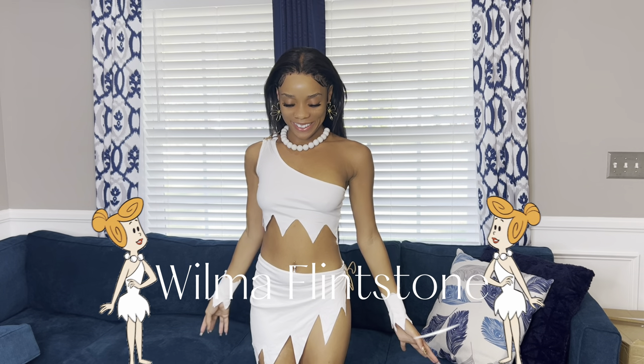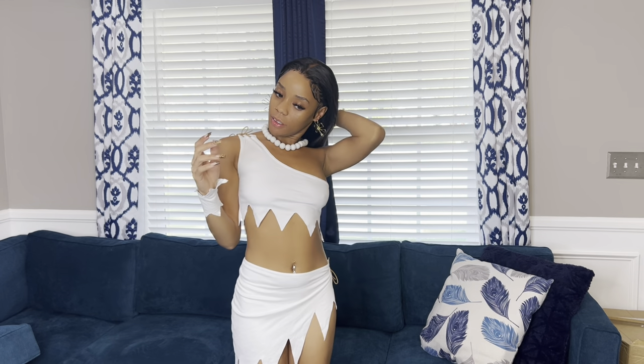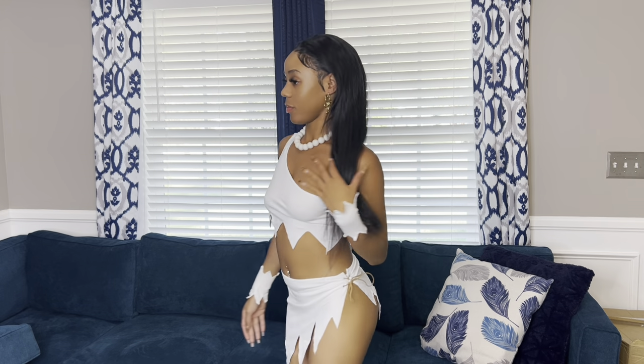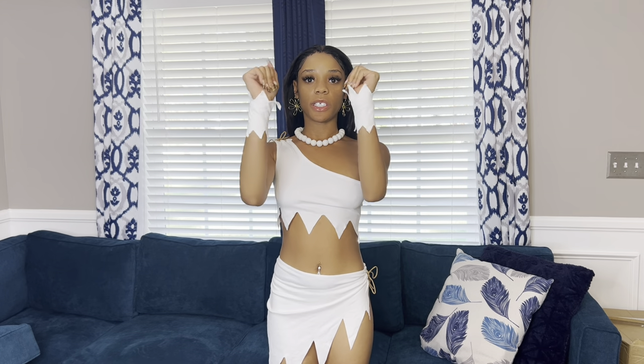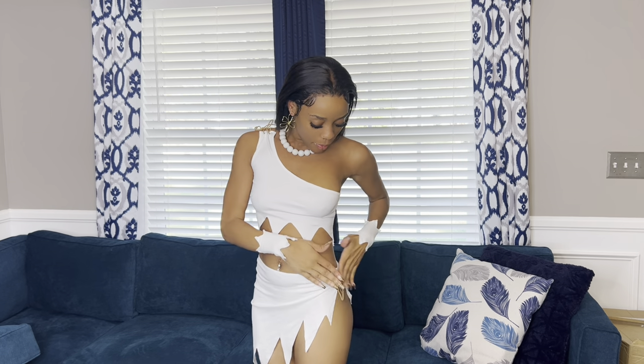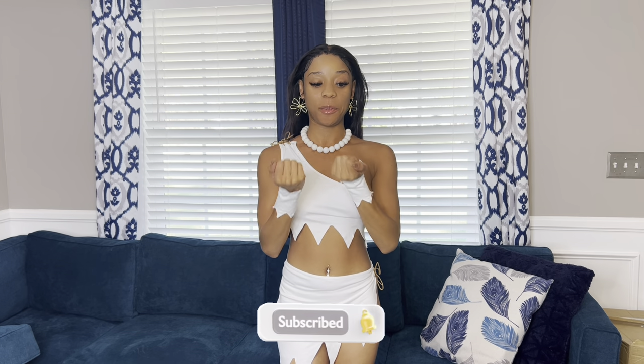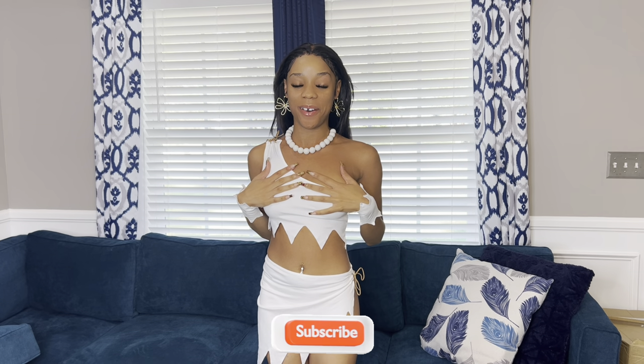This is the first costume — this is Wilma from the Flintstones. I'm gonna give y'all a 360. So what this costume comes with: it comes with the two sleeves, the top, the bottom, the necklace, and the panties as well. I got this in an extra small and the top supports the girls, so I really like it.